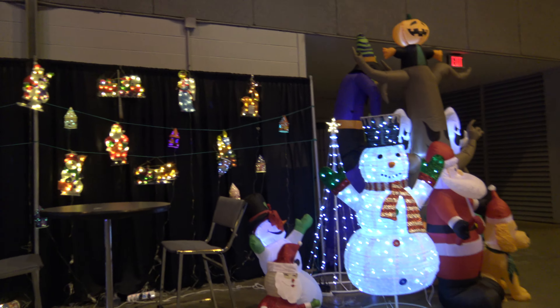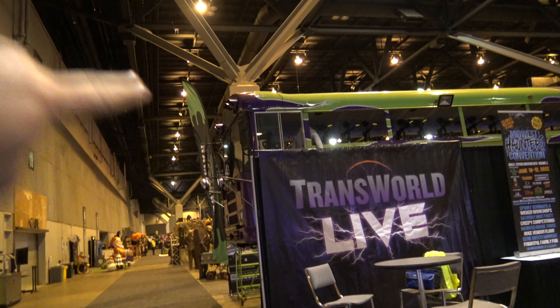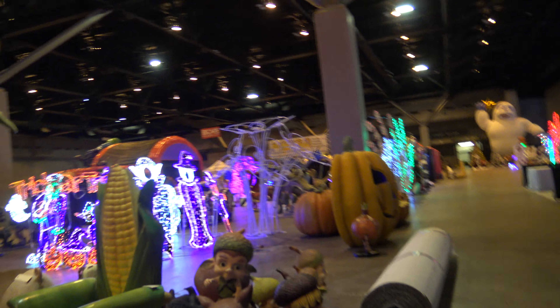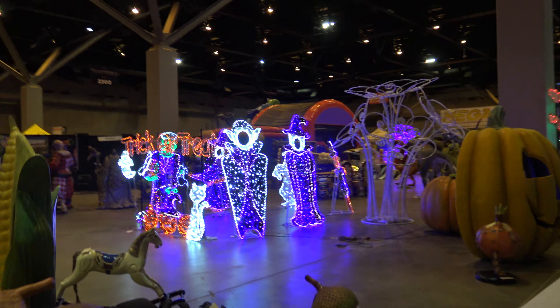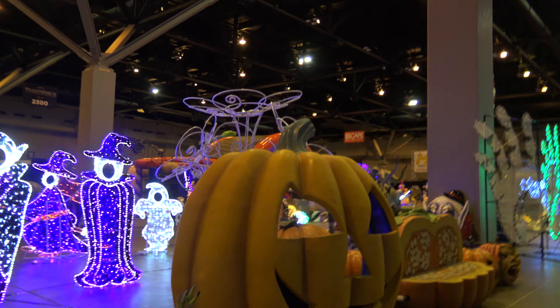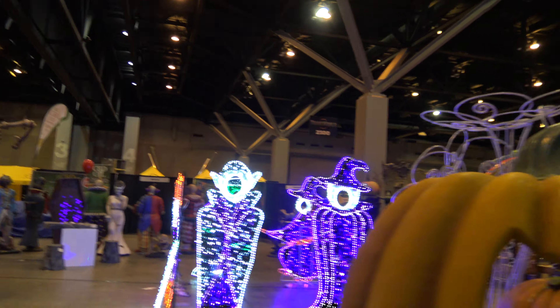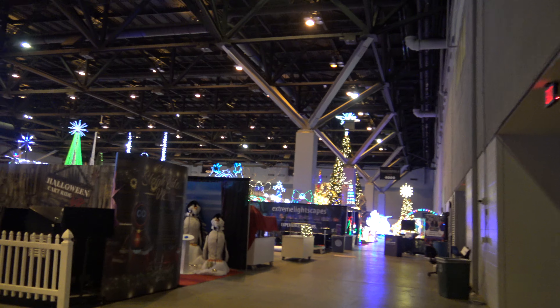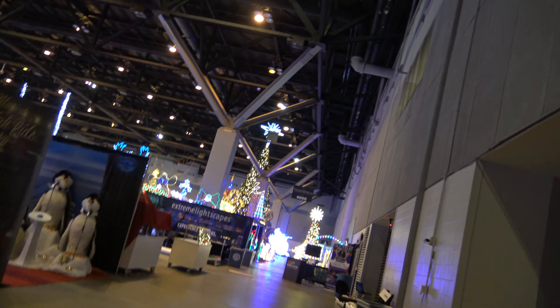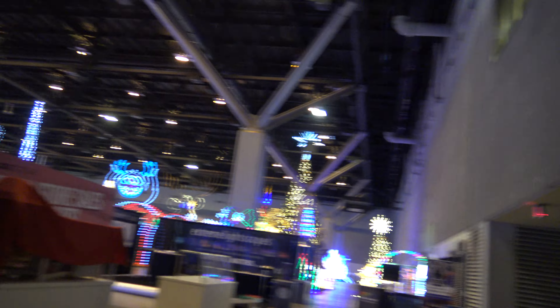Just to be clear, the haunted house show is kind of like from here back, and then that's where the Christmas show picks up. It's also kind of a big inflatable show, so everything back there is like inflatables. If you ever want to come to this show — all these things are kind of neat — they have a show just for the Christmas show.